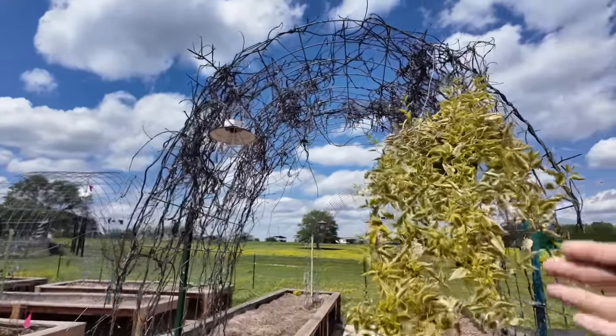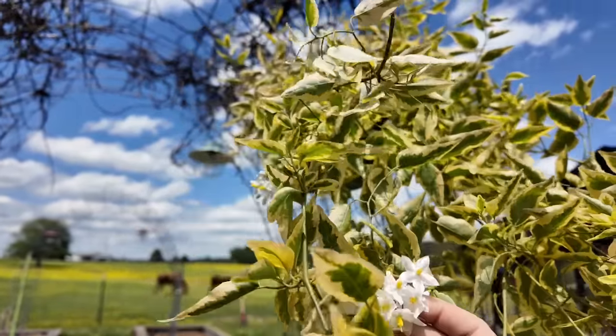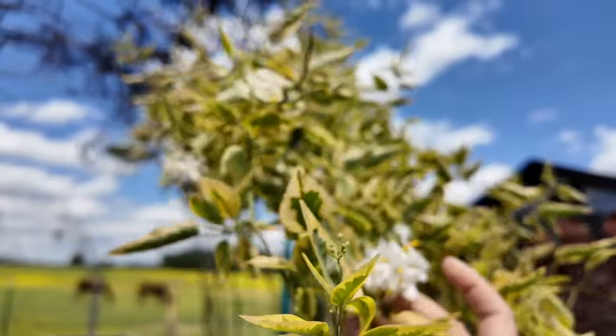Oh wow, look at this. I didn't know this bloomed — I don't even know what it is. I just bought it because it was variegated. It was beautiful.